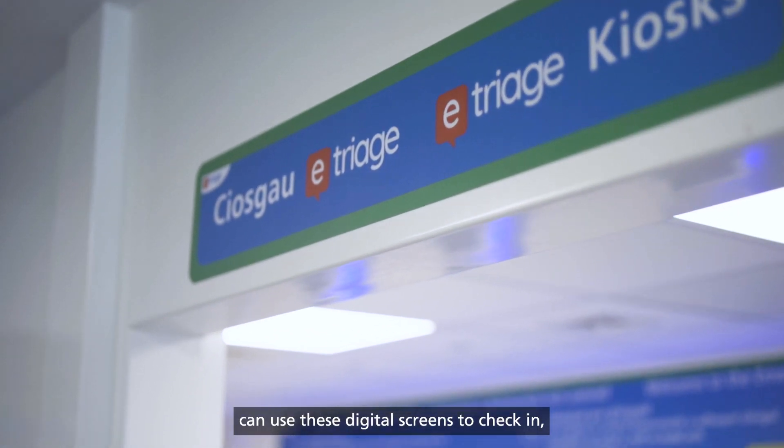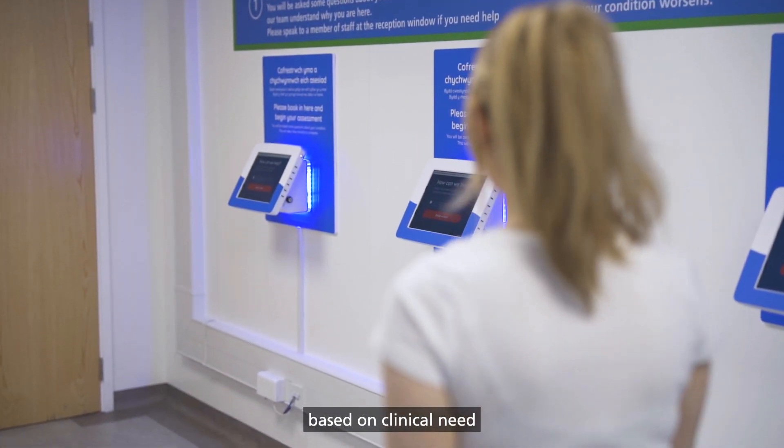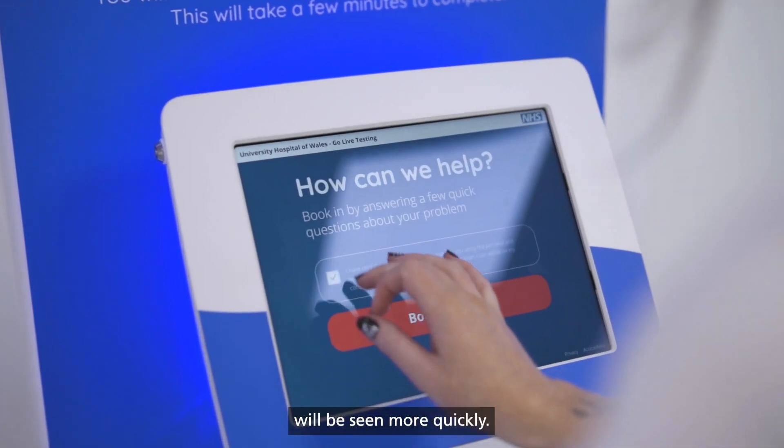Patients, or their relatives and carers, can use these digital screens to check in, allowing us to prioritise patients based on clinical need so that those who require the most urgent care will be seen more quickly.